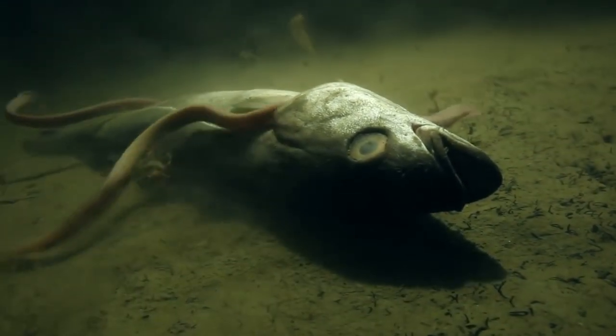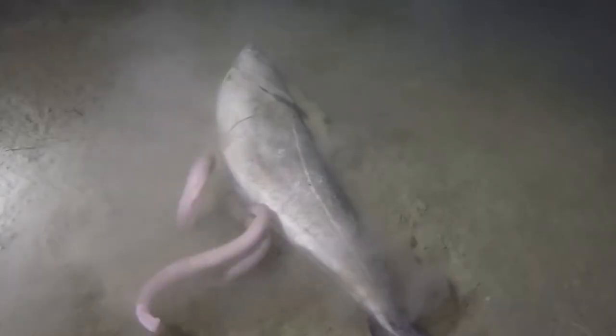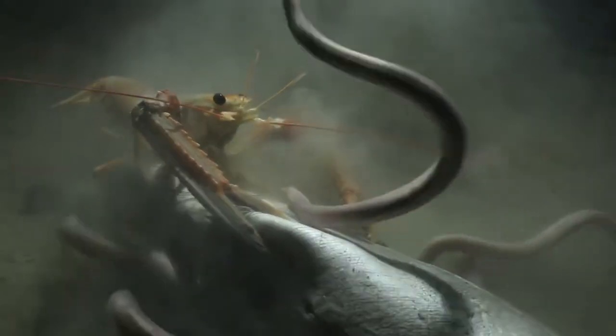They are the most useful scavengers in the sea. They are doing a great job to keep the bottom of the ocean clean and tidy. They need just a few minutes to finish off a carcass, like you see in this video.